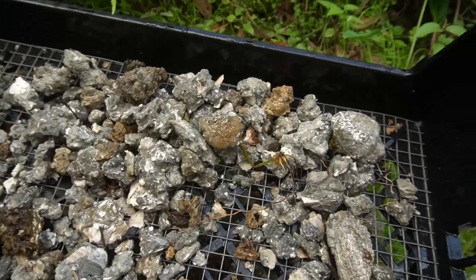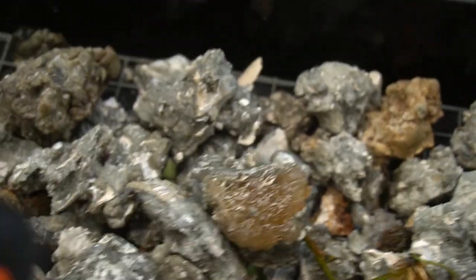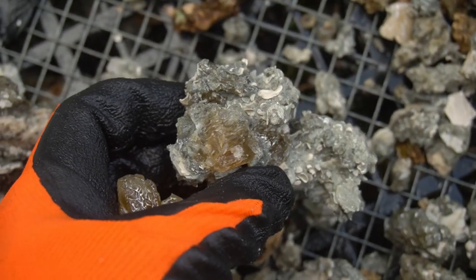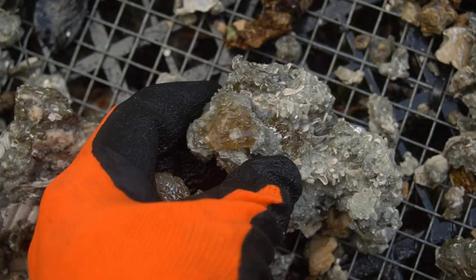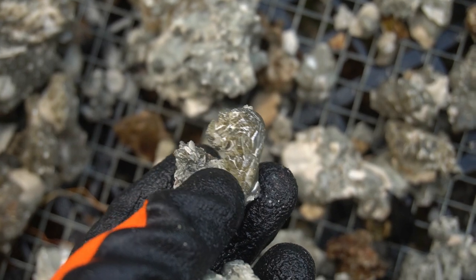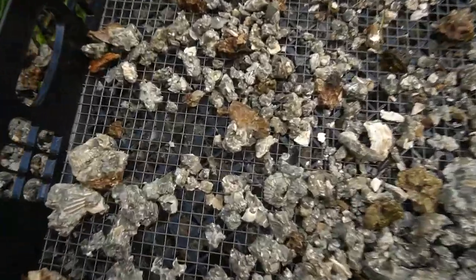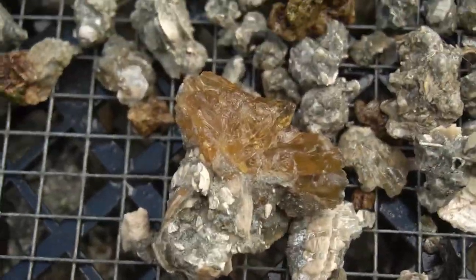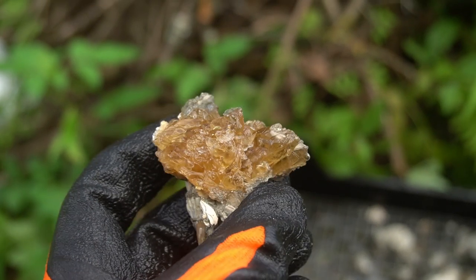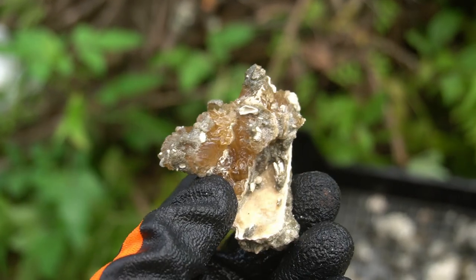I got some very nice pieces of calcite popping up in the screen right there — that is absolutely beautiful. And right here, some very nice calcite as well, and right up here too. I have a glorious piece of calcite right there. That is incredibly beautiful right there, Paleo Chris.